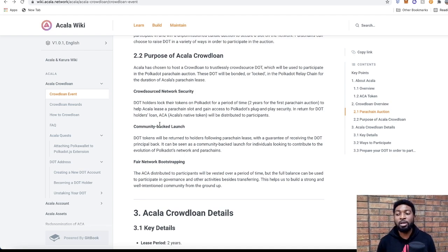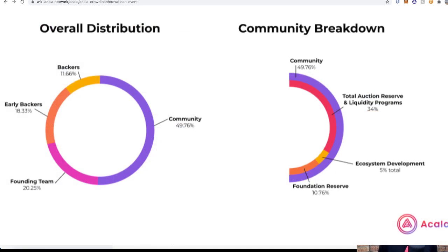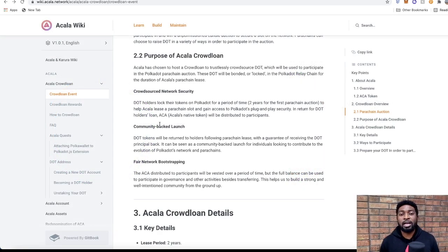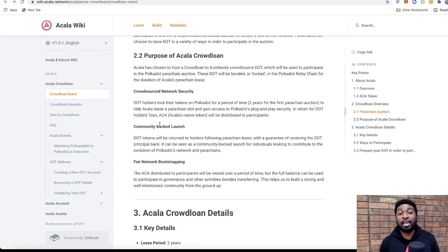These DOTs are bonded or locked up in the Polkadot relay chain for the duration of Acala's parachain lease. For Acala to win a slot, they need to source DOT tokens from the public — you and I need to contribute our Polkadot tokens toward Acala's effort. Once we do, our tokens will be locked for 2 years. In return, you receive ACA tokens: some released immediately after the November 11th 2021 auction, and the rest vested over the 2-year period, after which you also get your original DOT back.